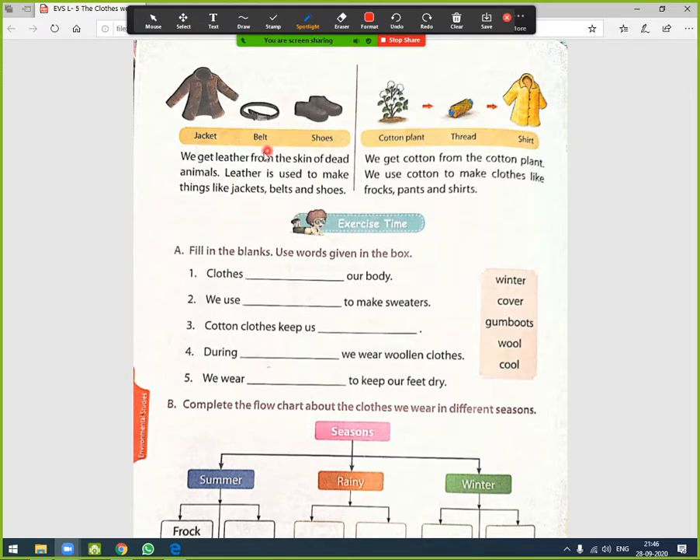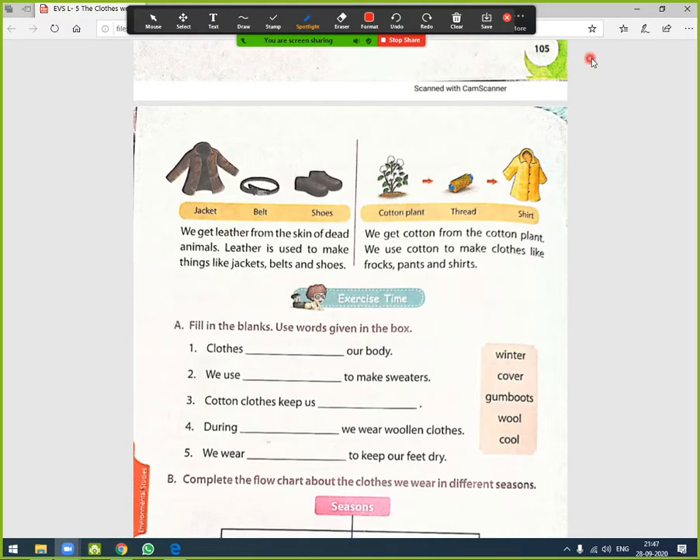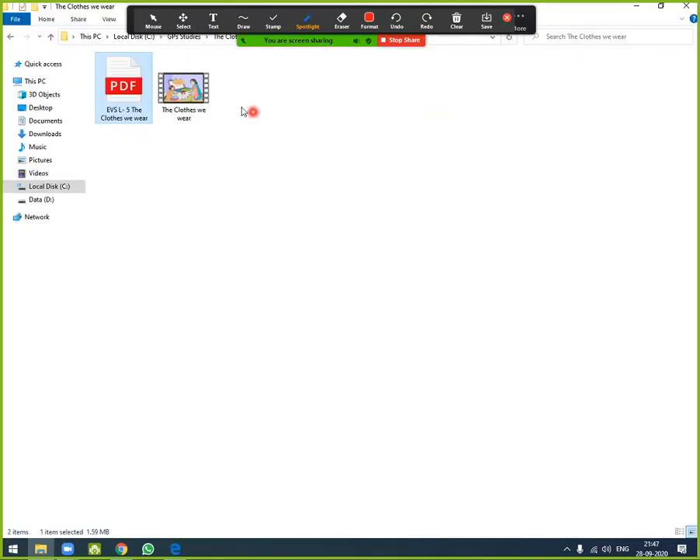We get leather from the skin of dead animals, and leather is used to make things like jackets, belts, and shoes. From the cotton plant we get thread, and from thread we get cotton fabric. We use cotton to make clothes like frocks, pants, and shirts.